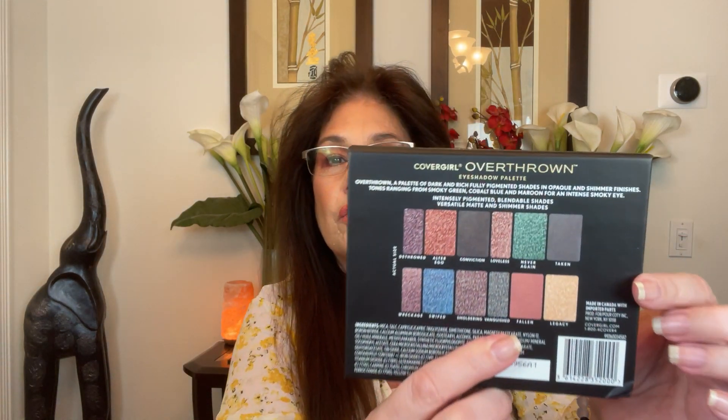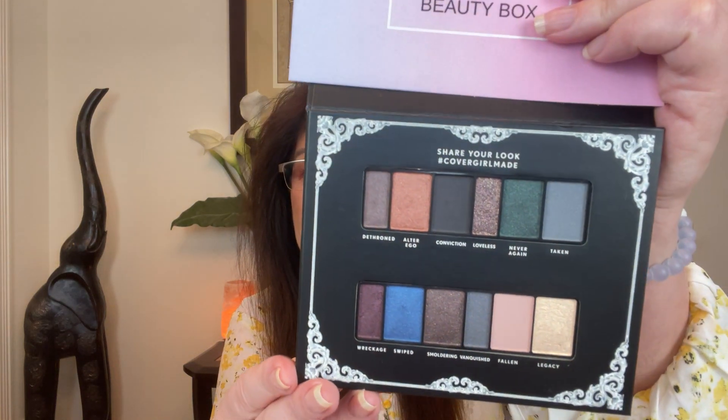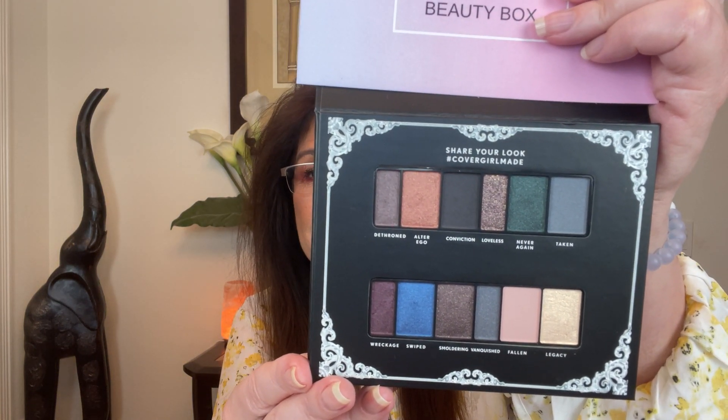The next item — you could have gotten the Revlon Photo Ready Dual Color Correcting Pen for $9, or what I got, which I'm so happy about: the CoverGirl Overthrown Eyeshadow Palette. The price on this is only nine dollars. It came in multiple colors — more natural options and deeper jewel tones, perfect for fall and winter. There is a full mirror on top, and the shades inside are gorgeous — browns, blacks, shimmers — an absolutely stunning palette.